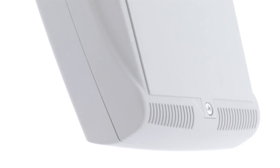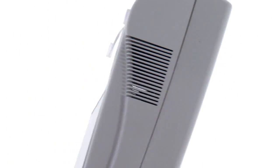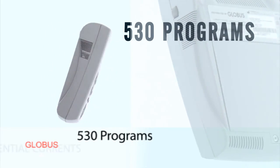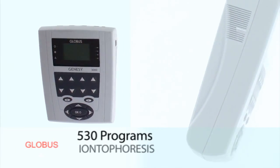Genesee 3000 is the leading model of the professional Globus range of stimulators, available also in the Rehab and Novo Tense versions. It provides 530 programs, including EMS Intense Currents, Micro Currents, Interferential Currents, COTS Currents, Rehab Currents, Denervation and Iontophoresis Currents.